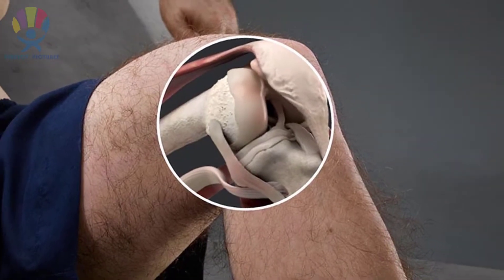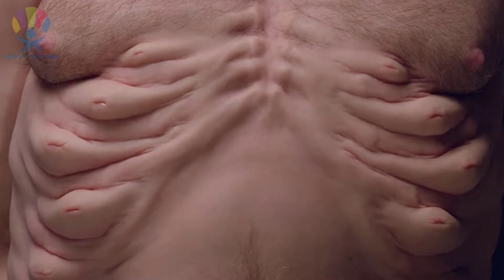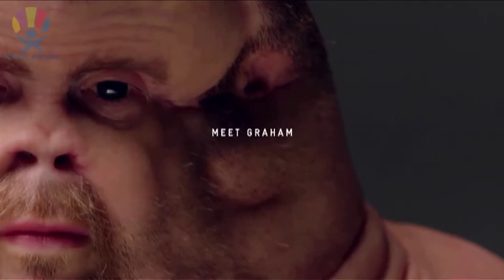Extra joints in the legs, airbags built into the chest, no neck and a giant skull — this is Graham, and he's not much of a looker.